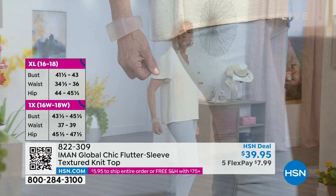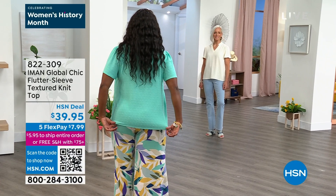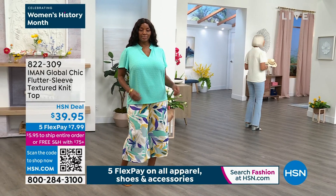Look at how it's cut. Did you see the dart by the bustline? Lengthwise it's 27 and a half inches. Jan is wearing it in the cream, and what a pretty color next to her skin tone and her gorgeous silver hair and her light chambray jeans. Extra small through 3X, polyester, machine wash, tumble dry.